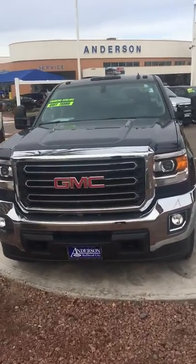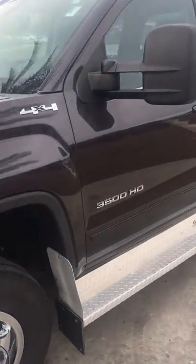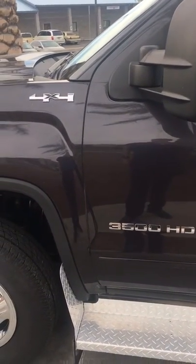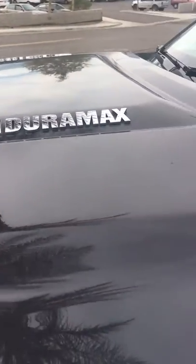Hello, this is John Wright from Anderson Ford of Bullhead City. I just wanted to send you a quick walk-around video of this 2015 GMC Sierra 3500 Heavy Duty. It is four-wheel drive. It has the Allison transmission and the Duramax engine.